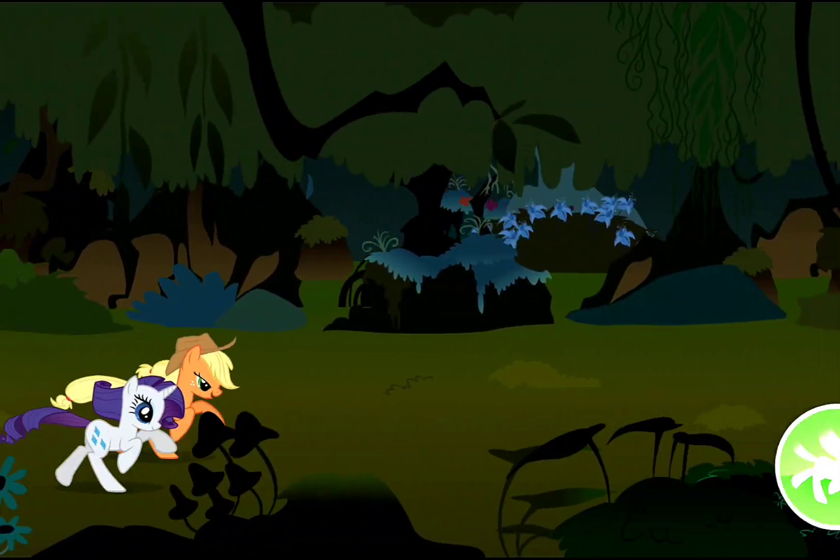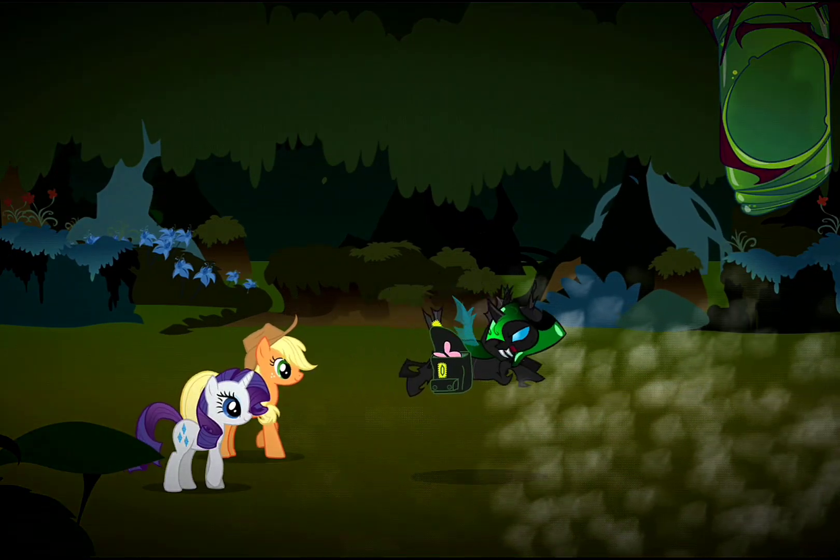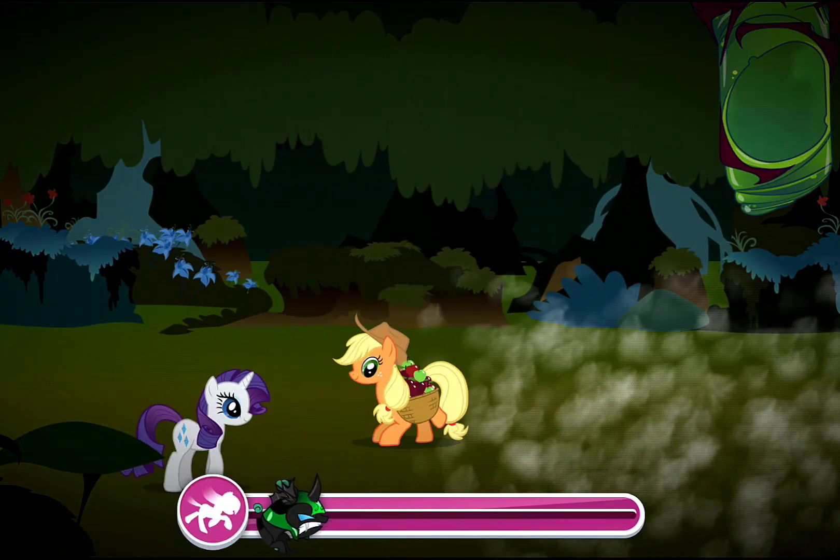You're gaining on it! Now what? Applejack's apples can knock down things that are hard to reach!